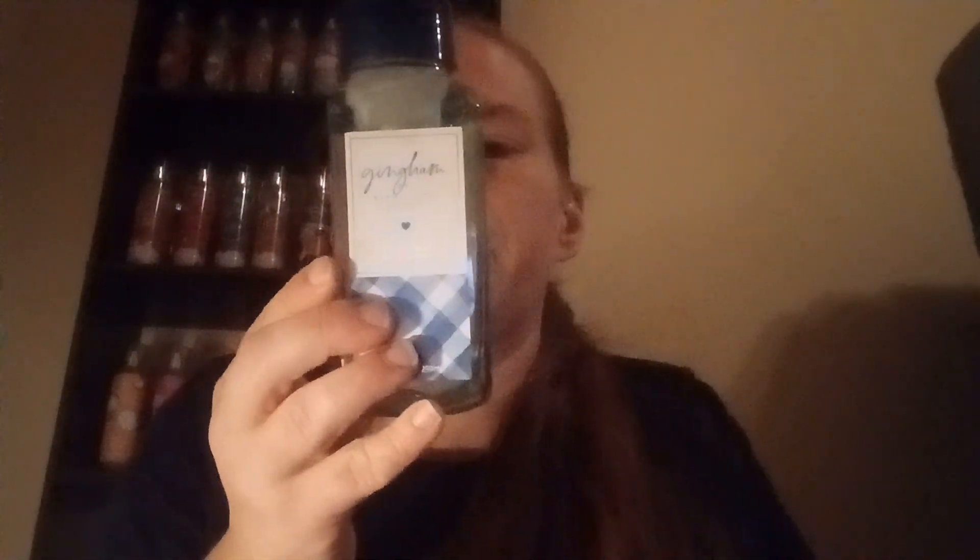We have Gingham Blue — freesia, sweet clementine, and soft violet petals. I don't care for this one in the body care, but the soap doesn't smell horrible. And White T-Shirt — crisp pear, lavender cloud, and soft sandalwood. It's just a laundry scent, same in the soap as it is in everything else, but it doesn't smell bad.